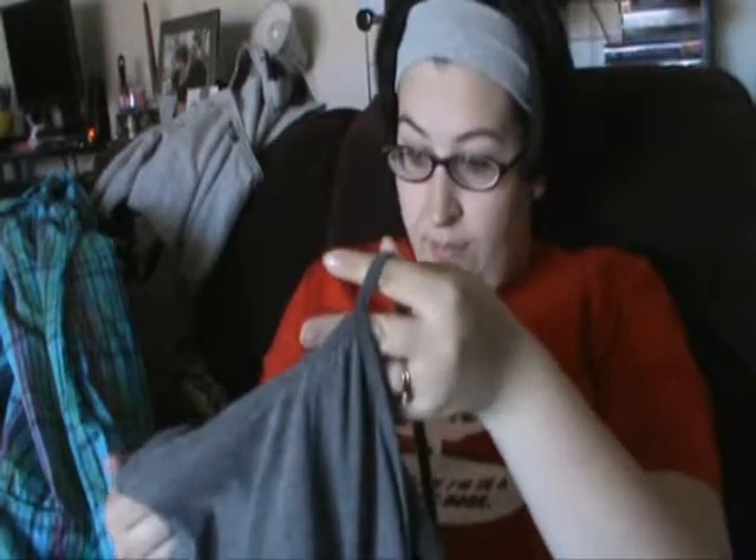And then we have the Blue Brand Extra Large $16.18 tank top. I don't really own many gray tank tops or spaghetti strap tops, so this might actually come in handy.